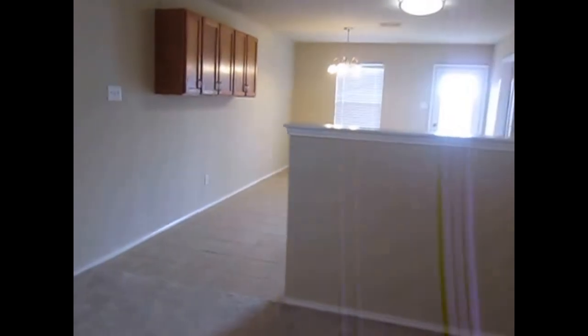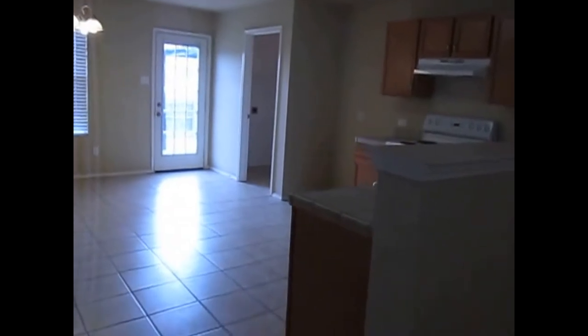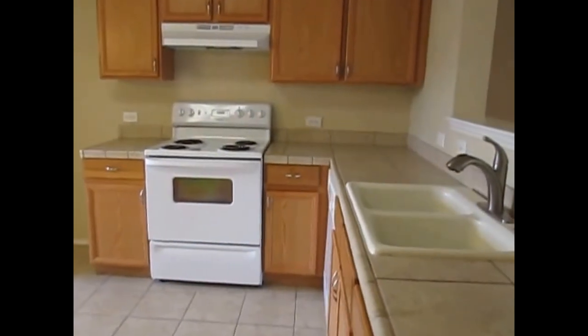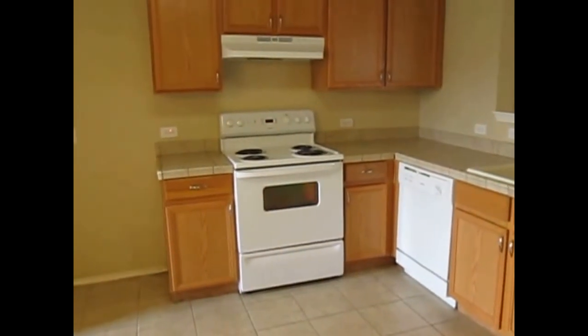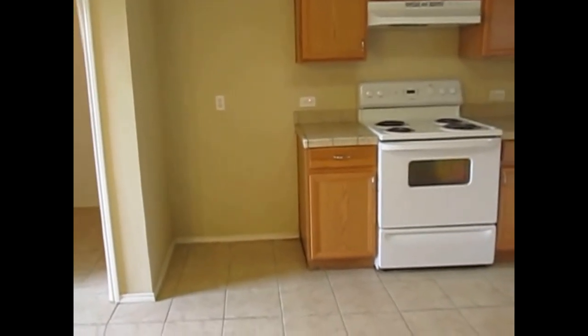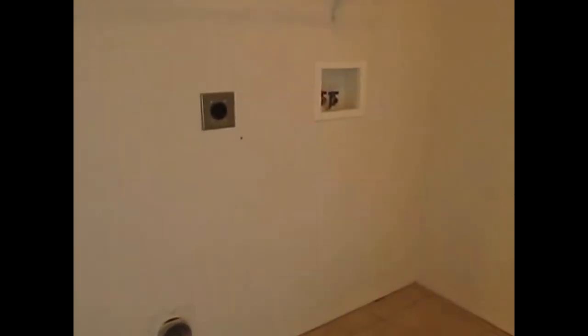We then have the kitchen with 12 by 12 tile. There's auxiliary storage across from the kitchen. The kitchen itself has a light stain on the cabinets, tile countertop, and white appliances — a dishwasher, electric range oven, and vent-a-hood. Over here we have a spot for your fridge. We have a utility room with washer and dryer hookups, and a pantry built in on the back side. It's an oversized eat-in kitchen, probably 20 by 15 or 20 by 12 — a good size kitchen.